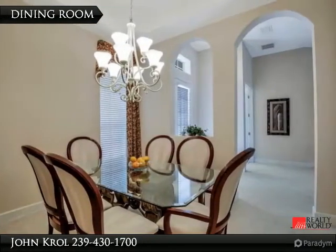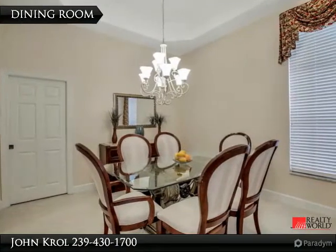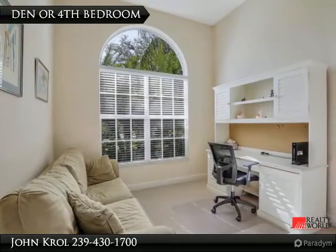The spacious dining room is highlighted, along with a den or fourth bedroom.